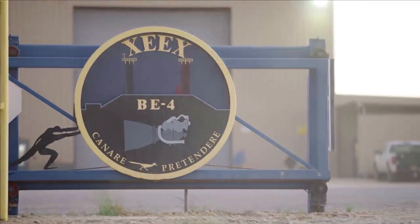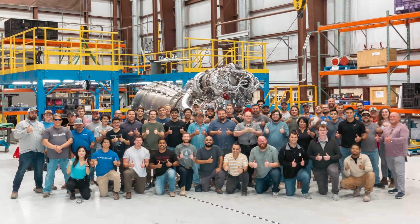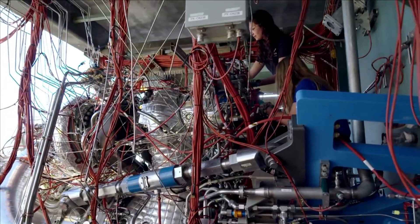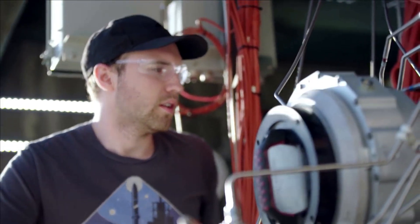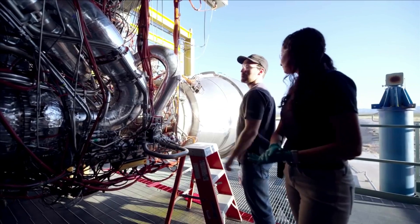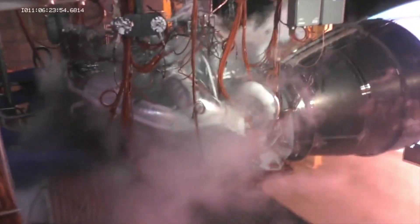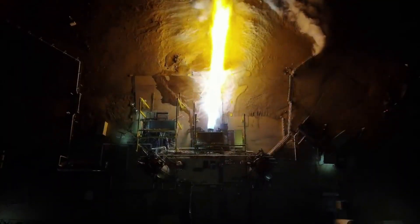Thankfully for ULA, just yesterday Blue Origin officially passed a flight BE-4 off to the company for Vulcan. This is quite significant as the deal between the companies has been a long time in the making and it looks as if ULA is finally getting some engines. Now the company will move on to testing and eventually the first flight of Vulcan. While there have been quite a few delays, this is a promising sign and a step in the right direction. This being said, this is only one engine and ULA still requires another in order to power Vulcan's first stage.